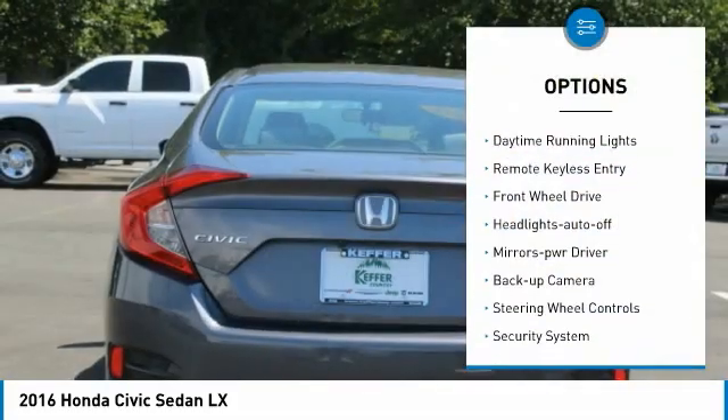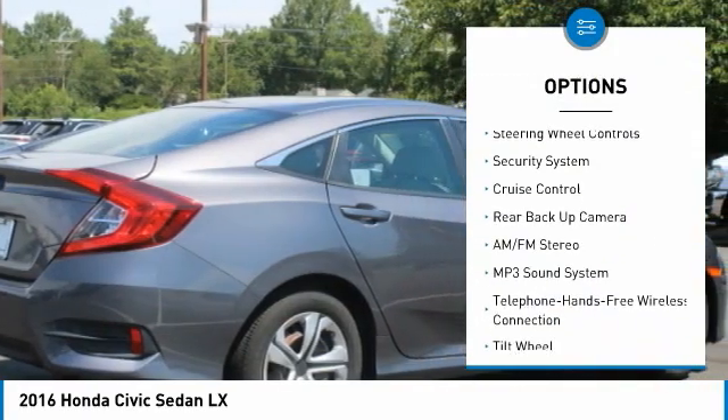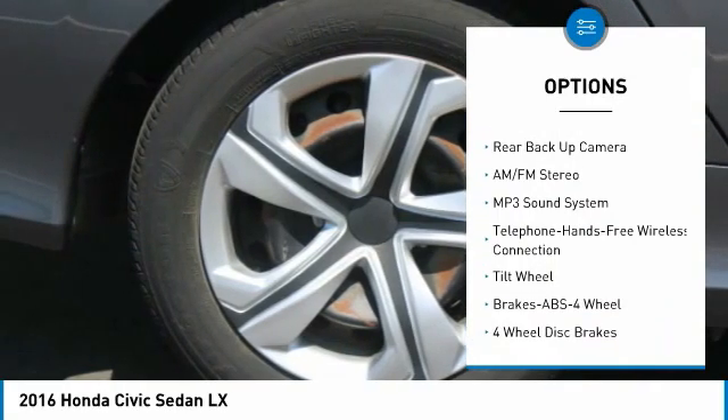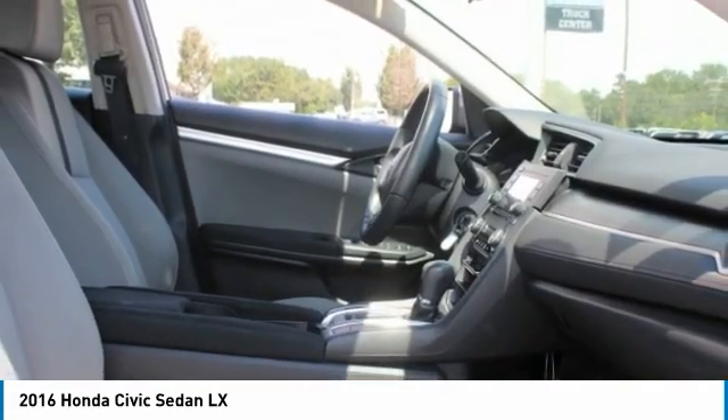Traction control, daytime running lights, remote keyless entry, FWD, headlights auto off, mirror memory, backup camera, steering wheel controls, security system, and cruise control.